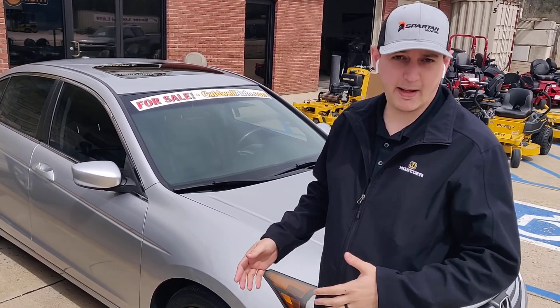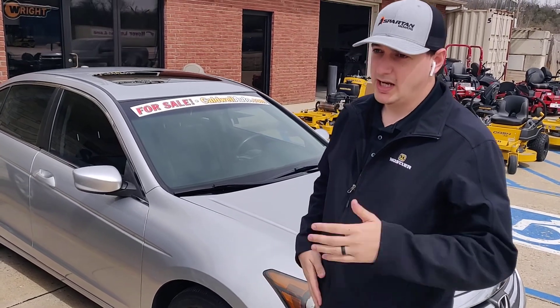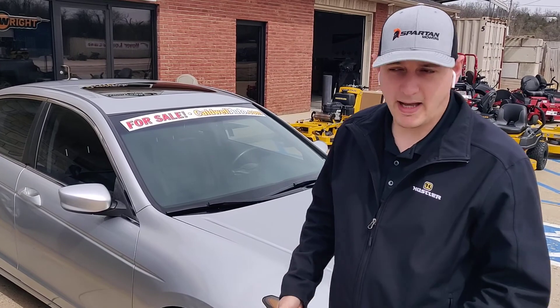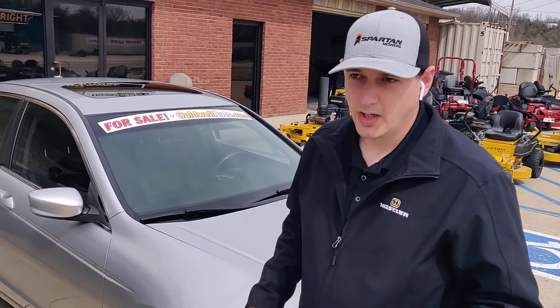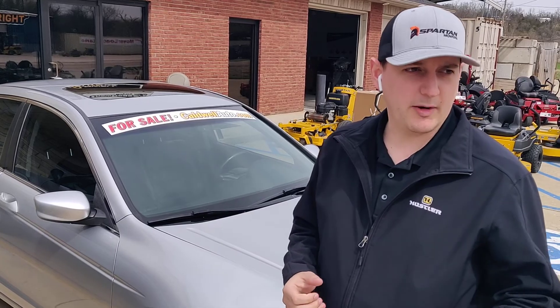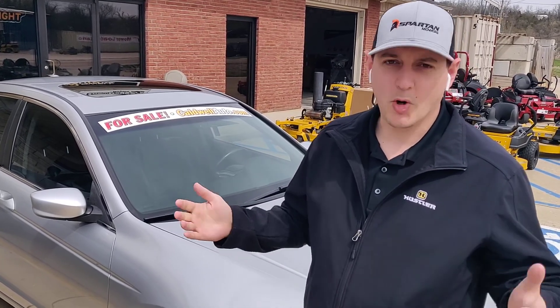We've already had a few people stop by and inquire on this vehicle. Any questions, give us a call — and of course you're always more than welcome to come by and test drive. Our number is 636-586-9607. We're right here on Main Street in DeSoto, Missouri. Hope to see you soon.